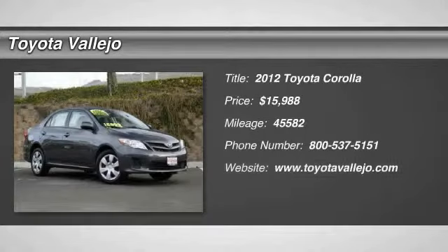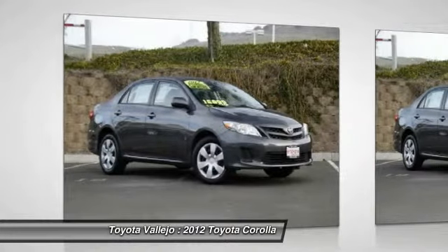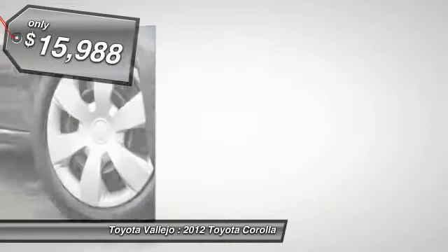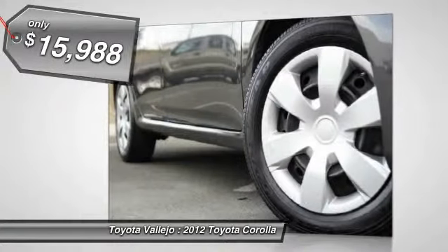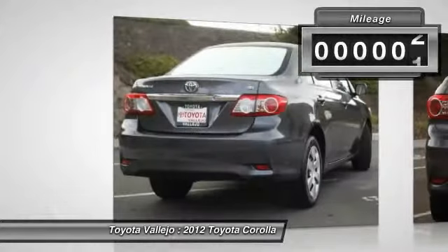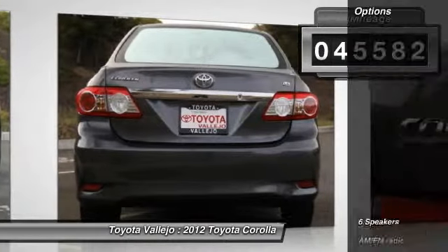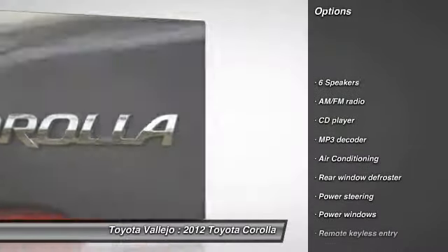Check out this 2012 Toyota Corolla. STOP. Read this. Hurry in. How would you like cruising away in this charming 2012 Toyota Corolla? One of the best things about this Corolla is something you can't see, but you'll be thankful for it every time you pull up to the pub. Fuel efficiency is where it's at now, and this Toyota's got it.